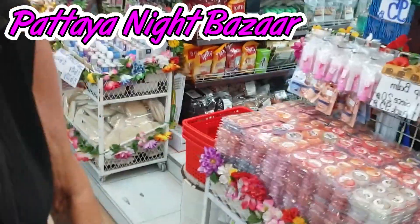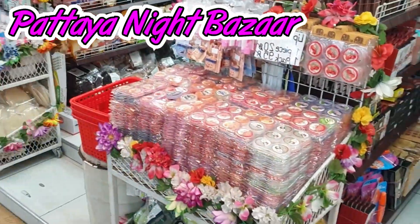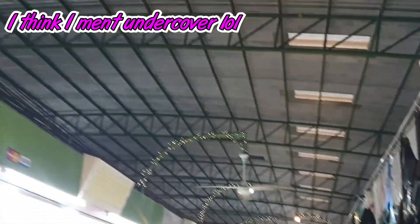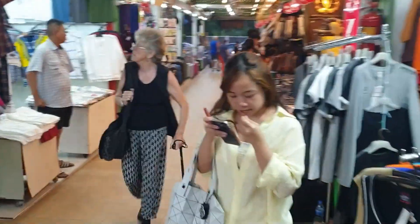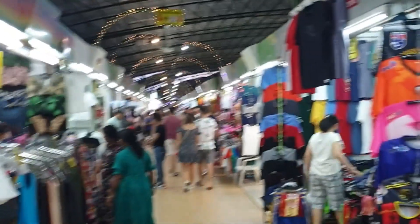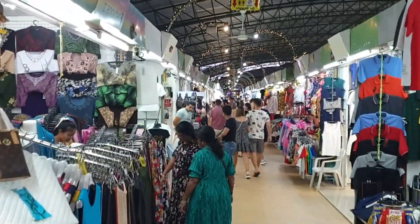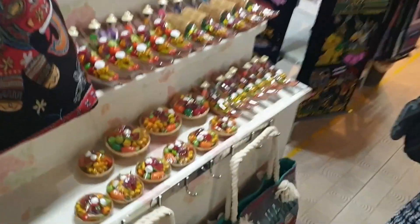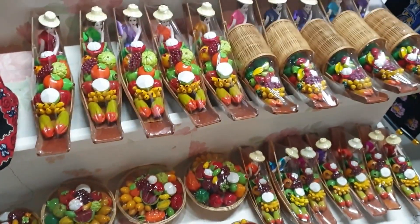Check it out — we're in the Pattaya Night Bazaar! Last time we came it was closed, but now it's open. It's all in a massive lot with an underground corrugated roof, loads of different stuff — loads of touristy things, clothes and all that malarkey. They must have redone it or something. Oh, this is awesome — I love these little things, they're so cool!